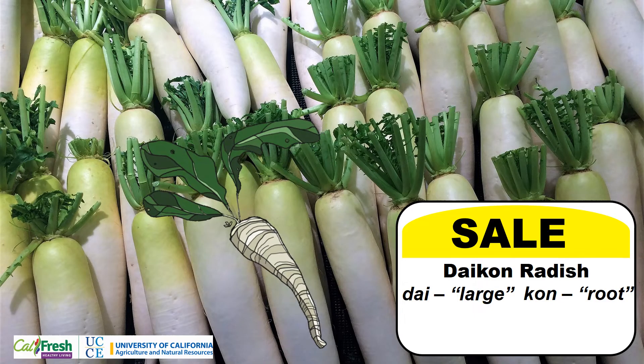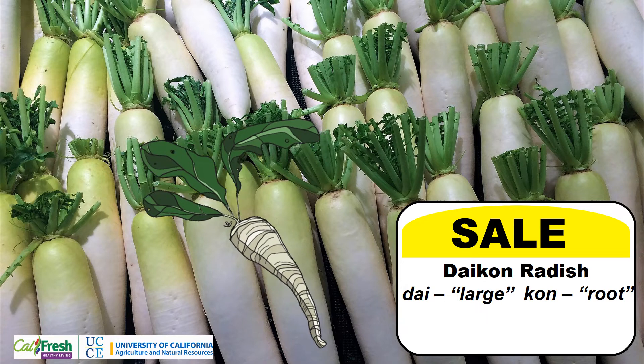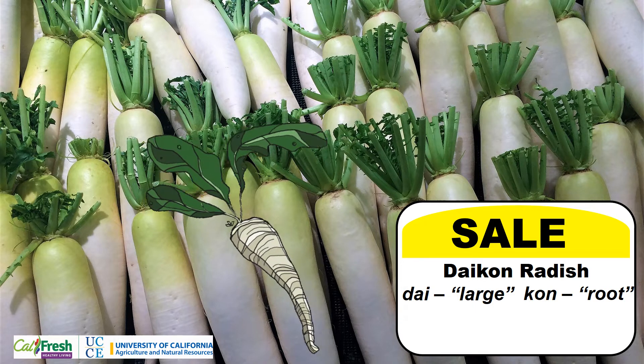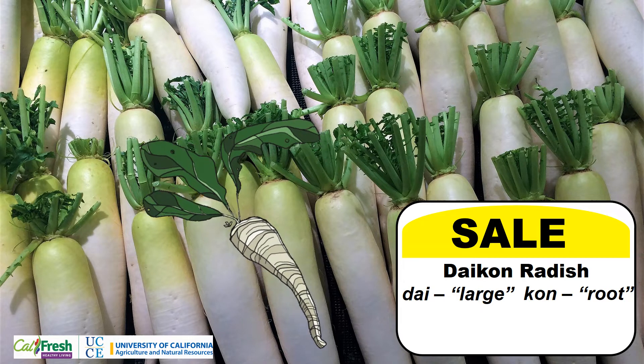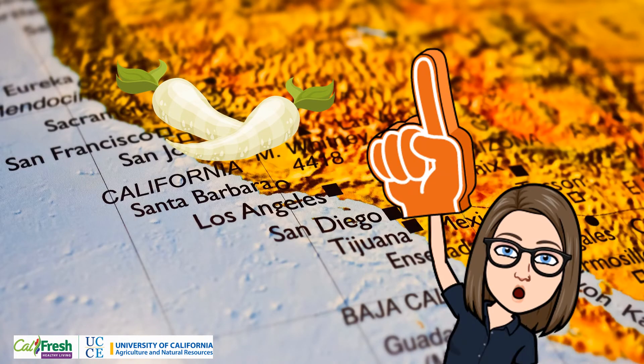One example of radish comes from the Asian markets called daikon radish. The word daikon is a combination of two Asian words: dai meaning large and kan meaning root. California is the largest producer of daikon radishes in the U.S.